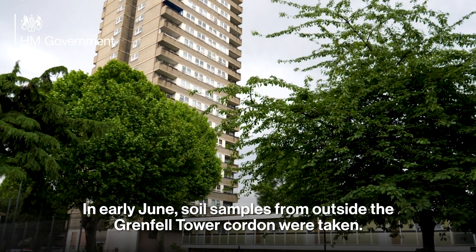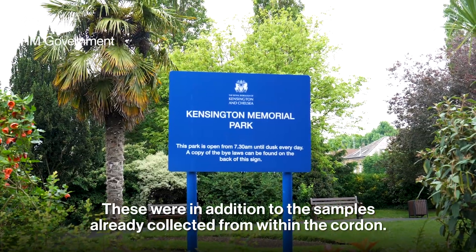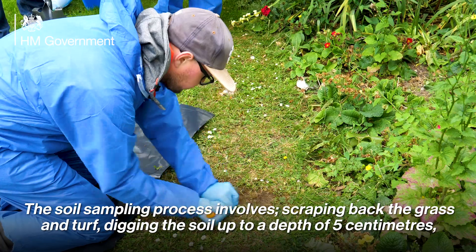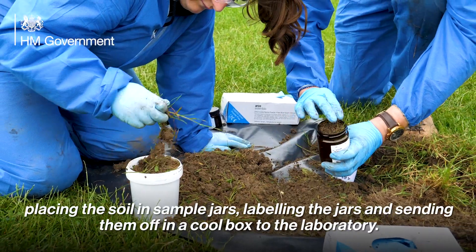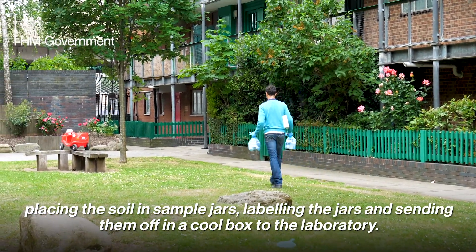In early June, soil samples from outside the Grenfell Tower cordon were taken. These were in addition to the samples already collected from within the cordon. The soil sampling process involves scraping back the grass and turf, digging the soil up to a depth of five centimetres, and placing the soil in sample jars.